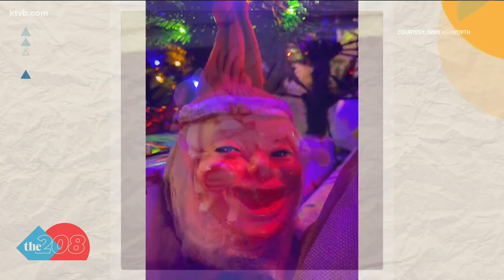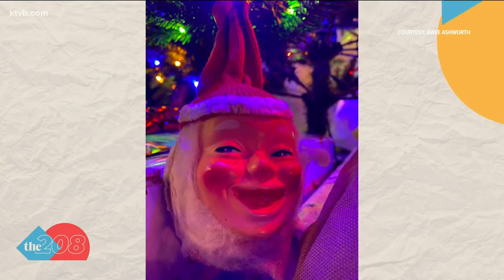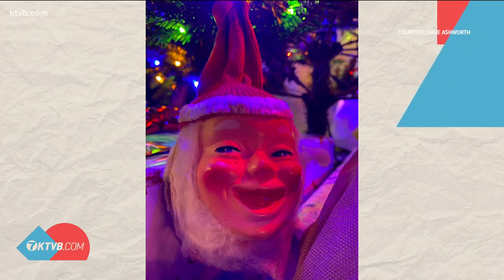Or how about this one from Dave Ashworth? He says this Santa was on top of a candy jar he got as a child in the 60s. He says it's tradition to bring it out every year, but his wife just finds it plain creepy — and she might be right on that one.